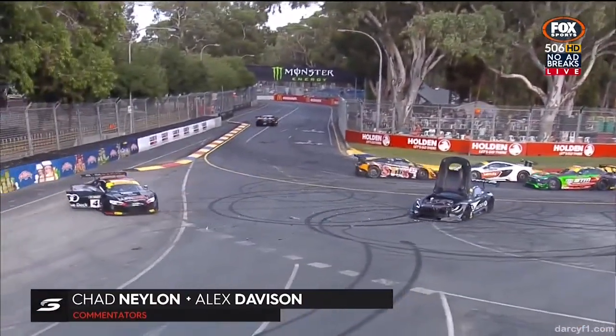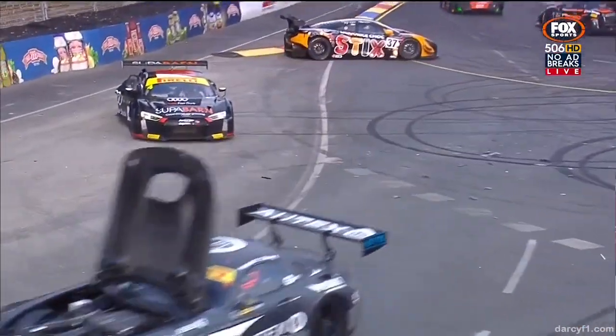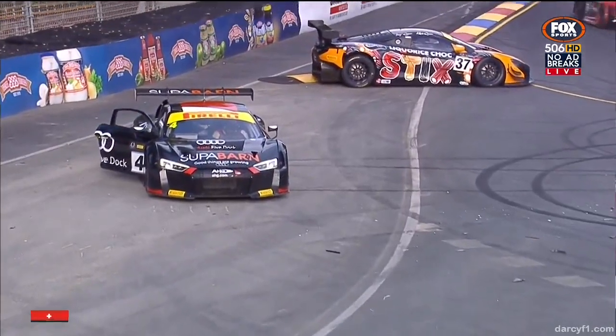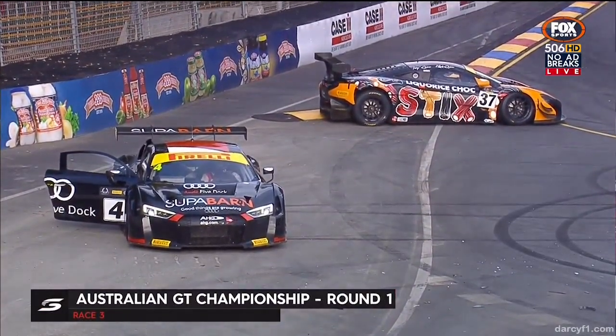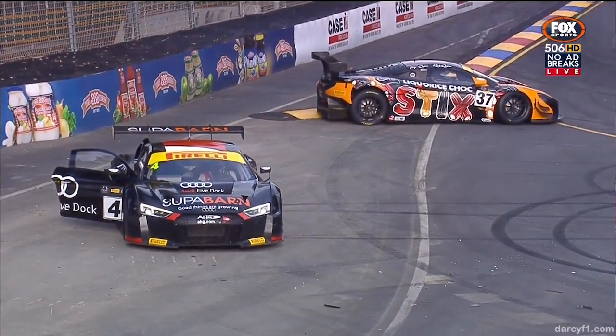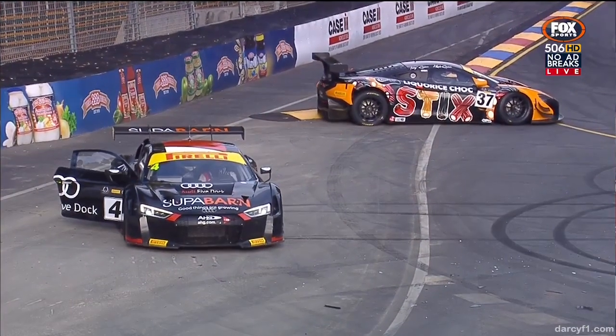And that is a horrible accident down at Turn 9. Oh dear. Peter Hackett just getting a bit out of shape under brakes and couldn't pull the car up before crashing into our race winner from yesterday, James Konduras, who was definitely the innocent bystander there.